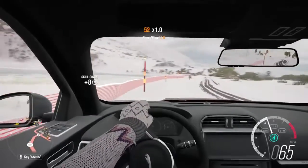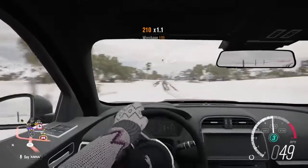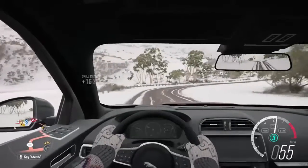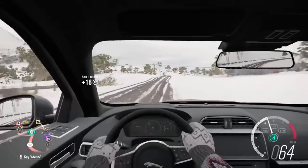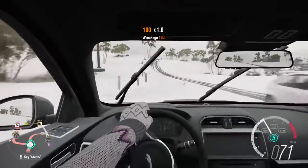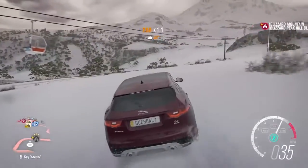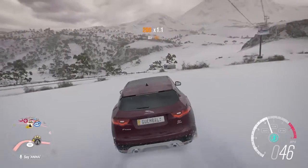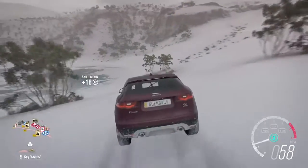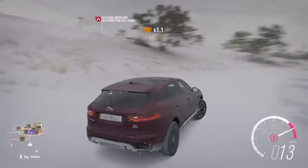Today we're gonna even out the playing field by quite a lot. We're in the Jag F-Pace — really cool car, SUV, four-wheel drive, 380 horsepower. It's a 779-class, and I think it comes a lot closer to the Dodge SRT Hellcat. So we're gonna test out the Jag versus the Hellcat. Does the rear-wheel-drive Hellcat, the muscle car with a lot of power, stand a chance against this four-wheel-drive SUV? Let's check it out.